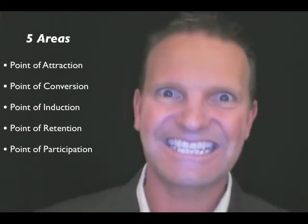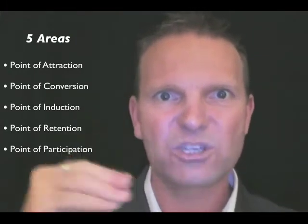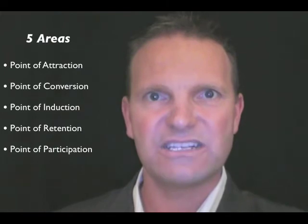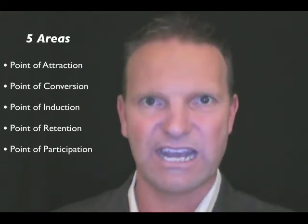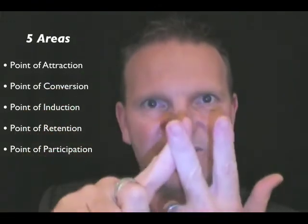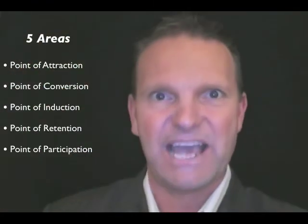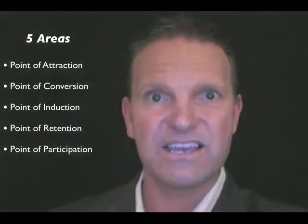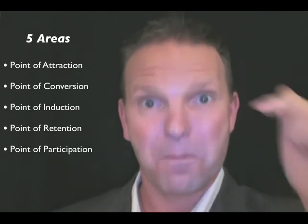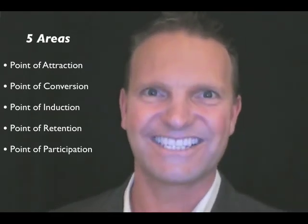The last step is during the participation process — that's on the training floor. When we're talking to members on the training floor, we need to discover opportunities to promote personal training. Point of attraction, point of conversion, point of induction, point of retention, point of participation on the gym floor — five areas, three keys. Take it for the week. Enjoy. I'll see you back here next Monday for another Zento Sales Snippet. Have an awesome week.